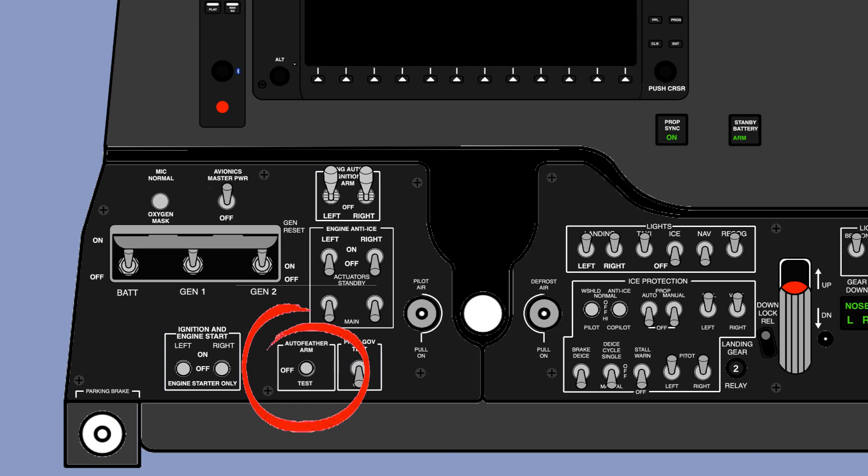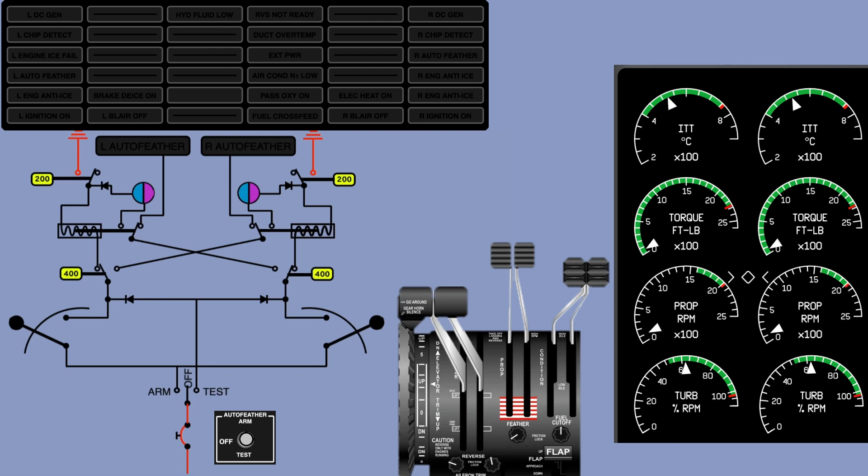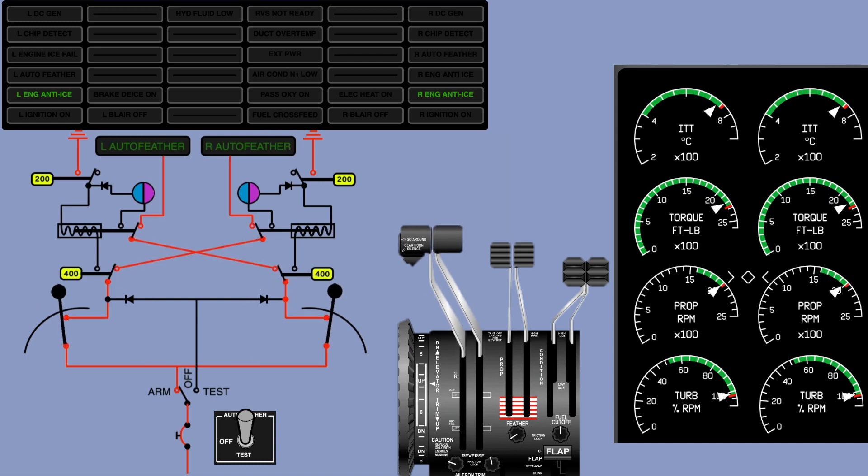The auto feather switch is located between the ignition and the prop governor test switches. Before takeoff, the pilots arm the system. When armed, power goes to the micro switches located within the power levers. The micro switches are set for 90% N1. The 200-pound torque switch should already be open from the engine running. As you advance the throttle, the 400-pound torque switch moves to the open position. When the power lever makes contact with the micro switch, the auto feather annunciator light illuminates — the system is now set and ready.